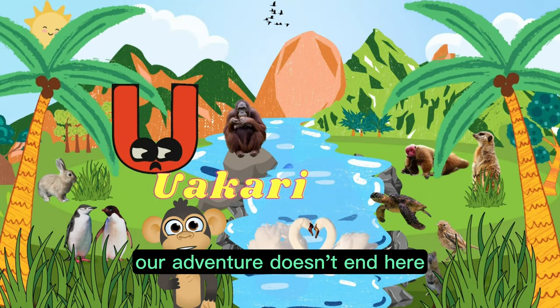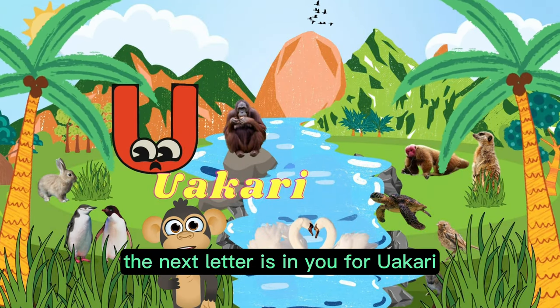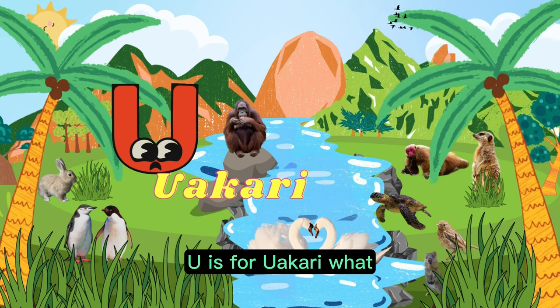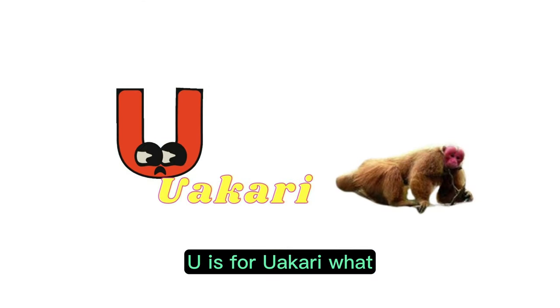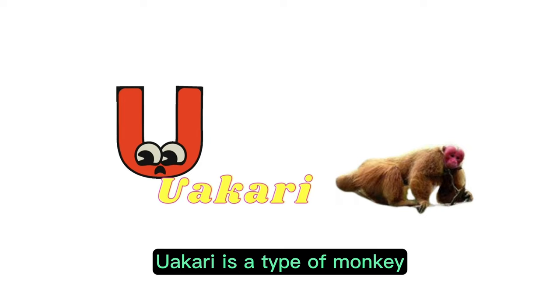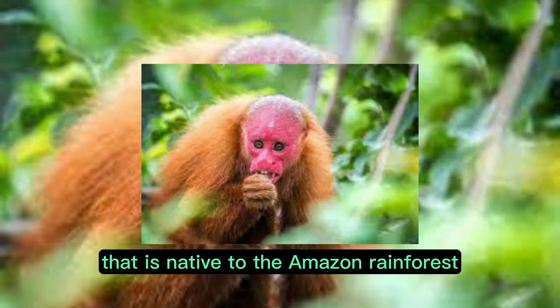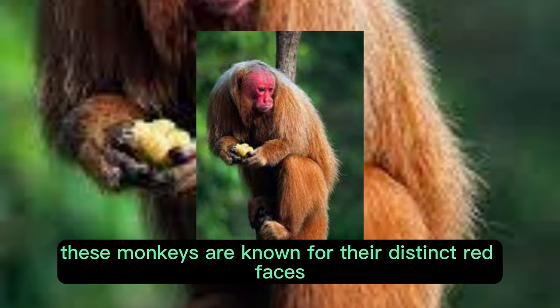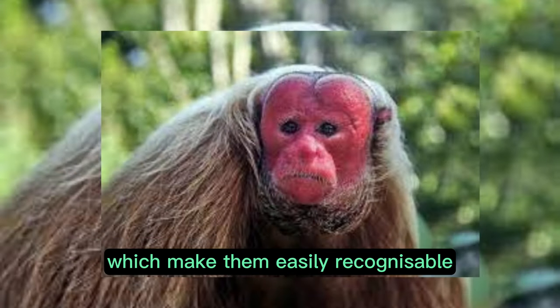Our adventure doesn't end here. The next letter is U, for uakari. U is for uakari. Uakari is a type of monkey that is native to the Amazon rainforest. These monkeys are known for their distinct red faces, which make them easily recognizable.